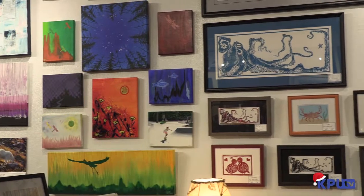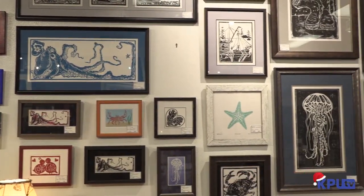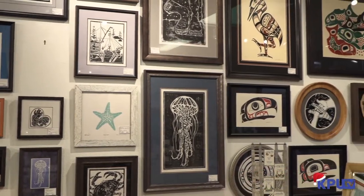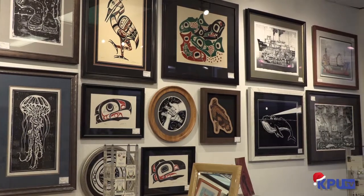We have graphic artists like Matt Hamilton, and we have Tom Prestidina who does the cross sections of working vessels. He just came out with a line of cards, so you can find those here — Working Vessels of Alaska.